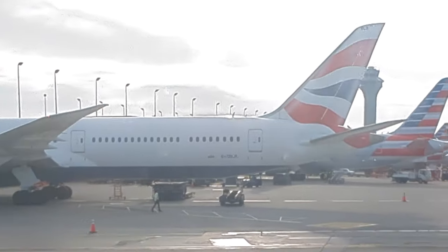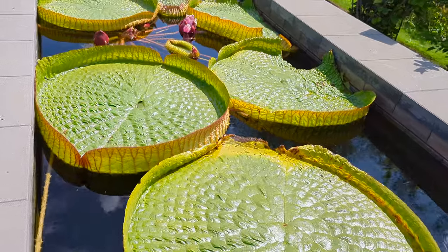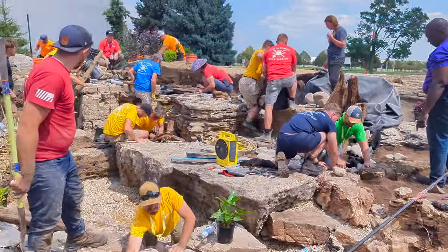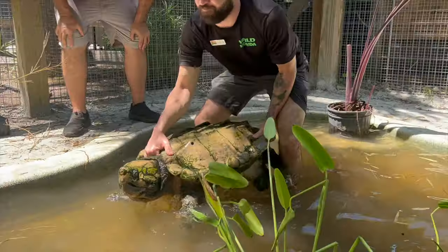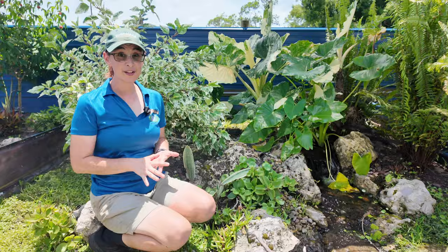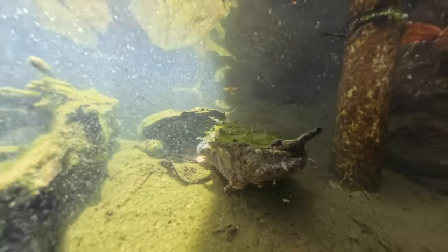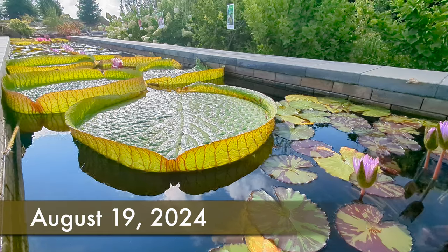In this episode I am returning to Aqualand in Chicago to see how the lilies have grown since I planted them two months ago, and I'm going to watch them build a giant waterfall. After that, off to Wild Florida to plant up an enclosure for an alligator snapper. We're going to end this video in Iguana Land where I'm going to record several different species of turtles underwater. Let's take a look.